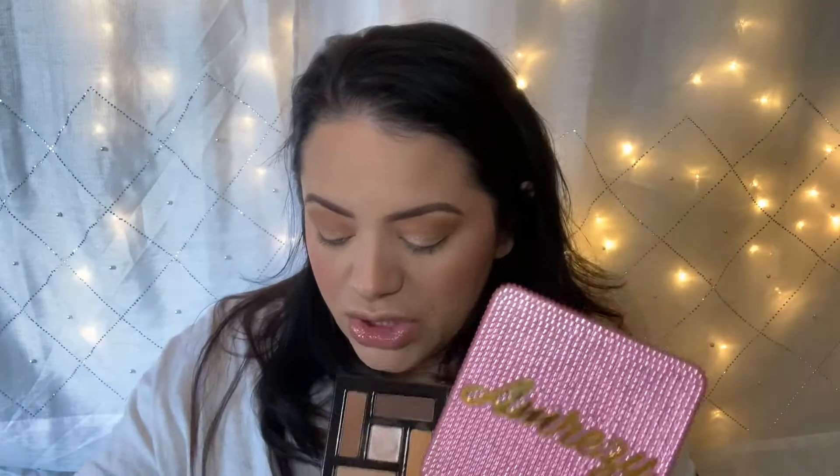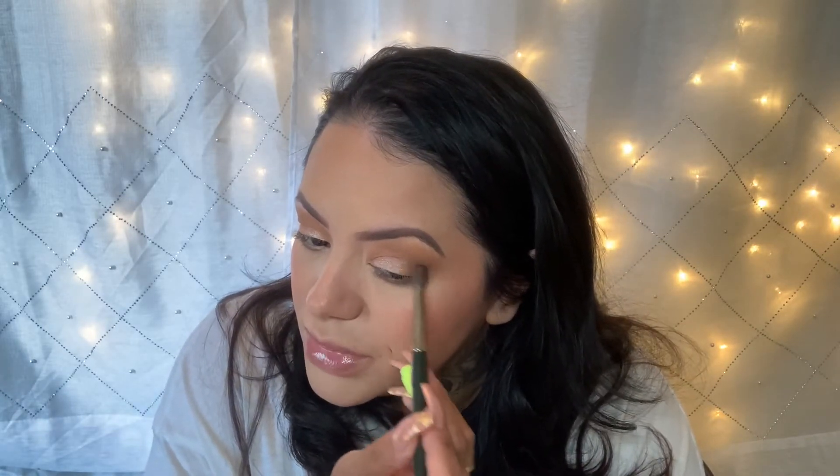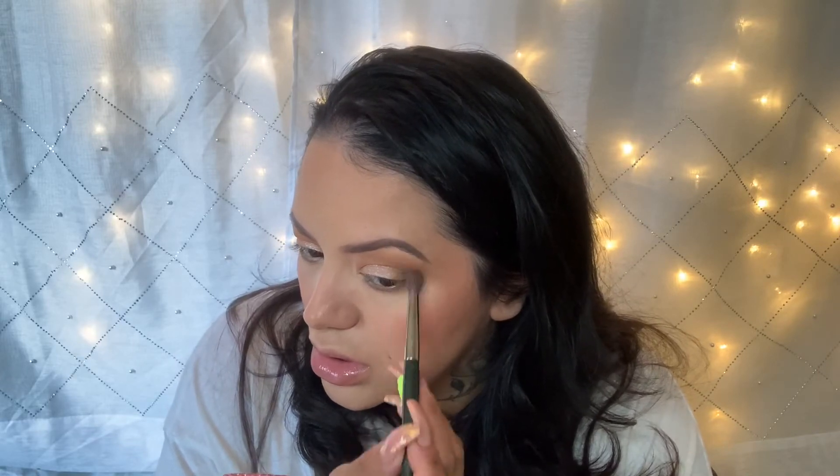I'm glad he went with something a little less expensive because I feel like this gives people the opportunity to try his formulation without spending that large amount of money his other palette costs. I'm going to go in with just a little bit of this dark color on the outer corner to give myself a little more dimension, because there really isn't any on the outside.